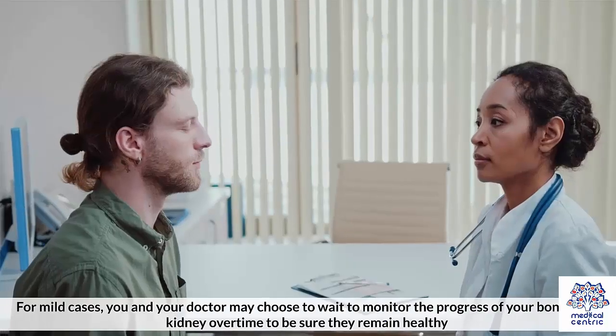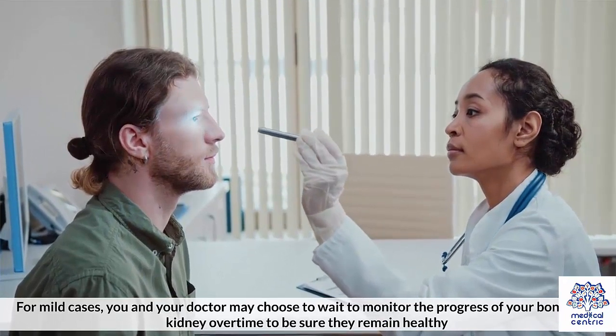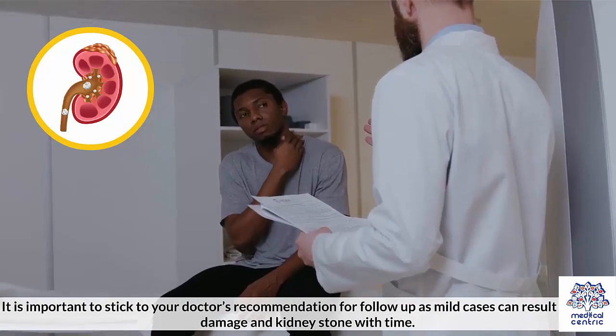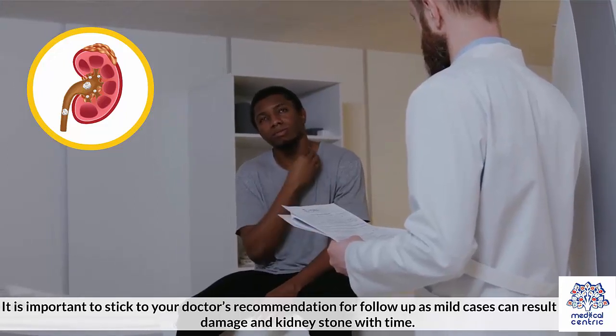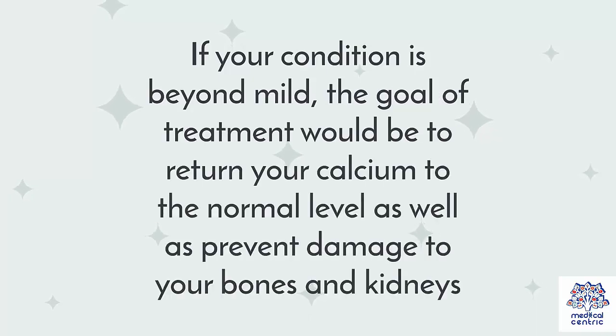Treatment. For mild cases, you and your doctor may choose to wait and monitor the progress of your bones and kidneys over time, to be sure they remain healthy. It is important to stick to your doctor's recommendation for follow-up, as mild cases can result in kidney damage and kidney stones with time. If your condition is beyond mild, the goal of treatment would be to return your calcium to the normal level, as well as prevent damage to your bones and kidneys.